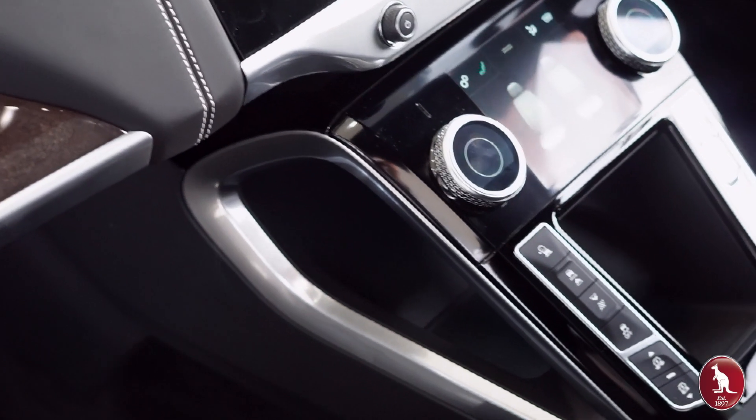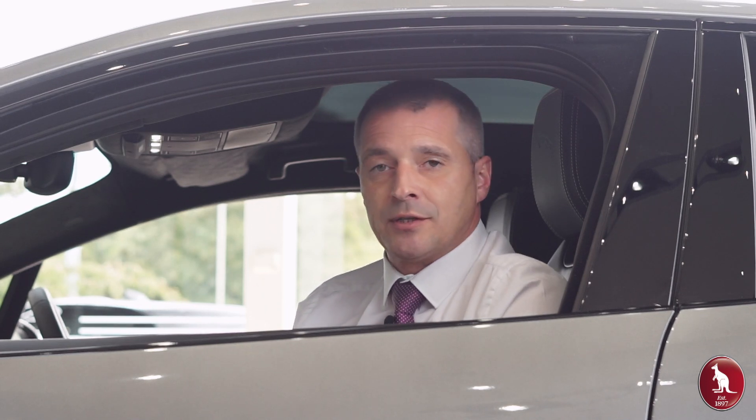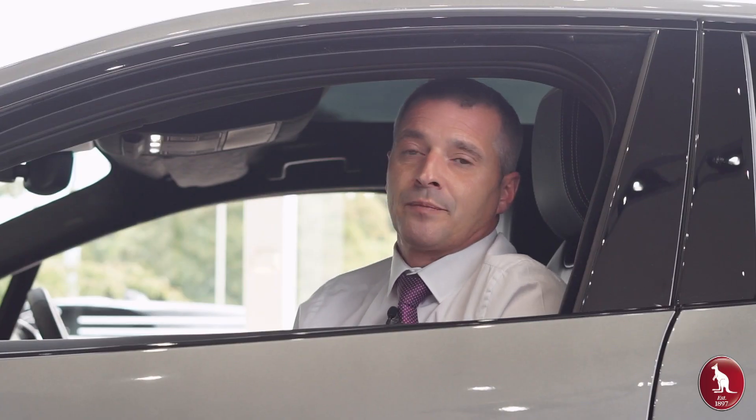Interior-wise, we've got the InControl Touch Pro navigation system — the latest technology that Jaguar has to offer in terms of satellite navigation. The interior is just as well refined and finished beautifully, with a lovely feel to the winds of leather in the vehicle as well.